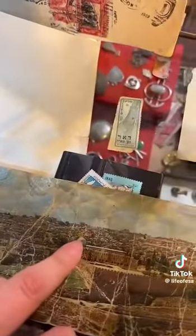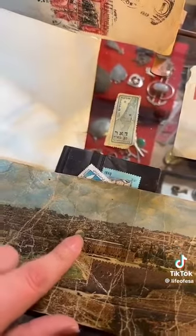Look at this — Masjid al-Aqsa. As you guys know, Masjid al-Aqsa is a compound. The whole place is Masjid al-Aqsa, with different masajid. This is Masjid al-Qibli. This is before the fire — the dome was silver back then, now it's brown and gray.